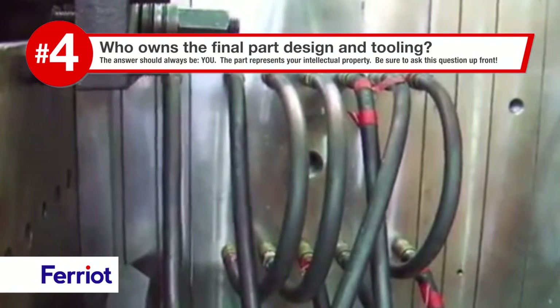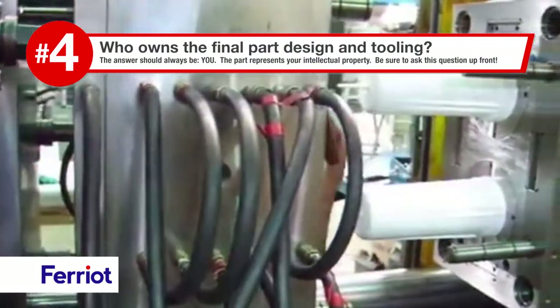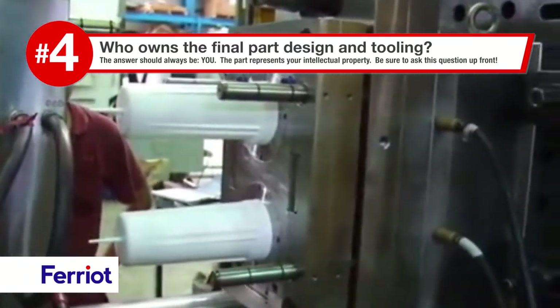Who owns the final part design and tooling? The answer should always be you. The part represents your intellectual property. Be sure to ask these questions up front.